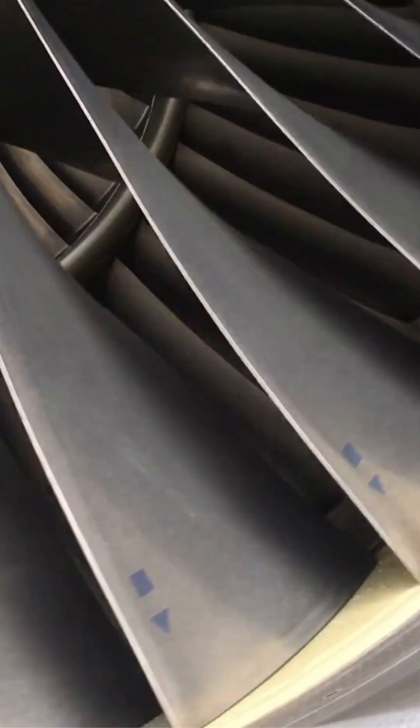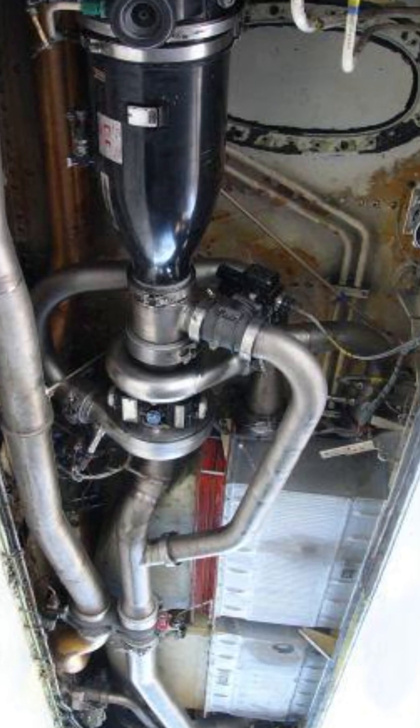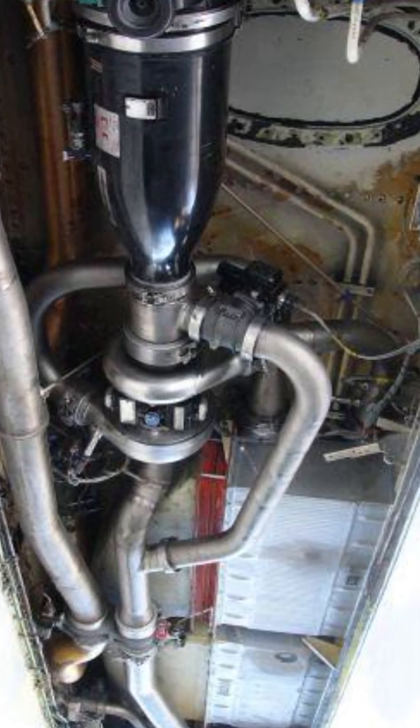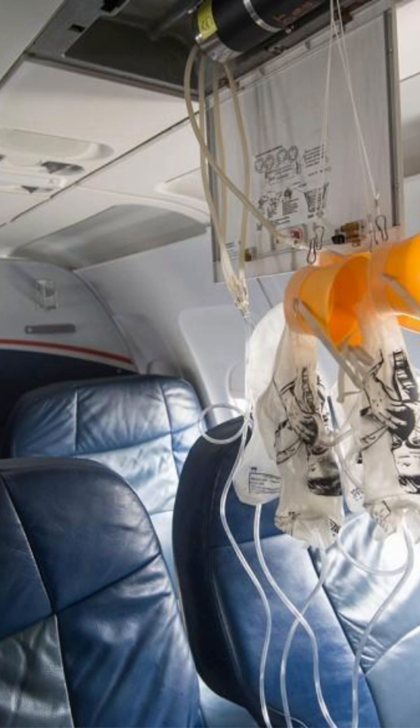They use pressurized air taken from the engines, cooled, filtered, and controlled by the Environmental Control System, or ECS. As a redundancy, when pressurization fails, emergency oxygen is required.